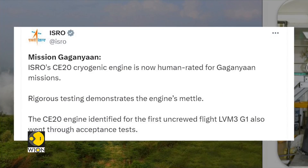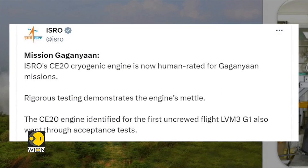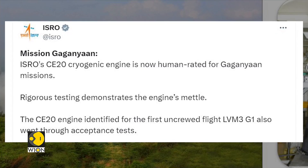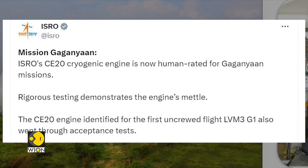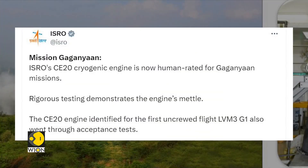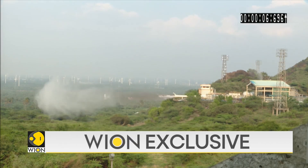To qualify human rating standards, four CE-20 engines underwent 39 hot firing tests under different conditions. The tests ran for at least 8,810 seconds, as opposed to the qualification standard of just 6,350 seconds. The CE-20 was put to test at the agency's propulsion complex in India's state of Odisha.